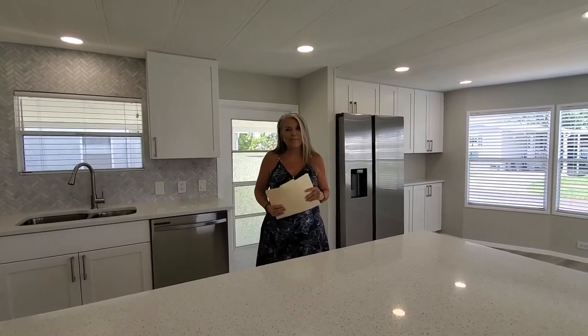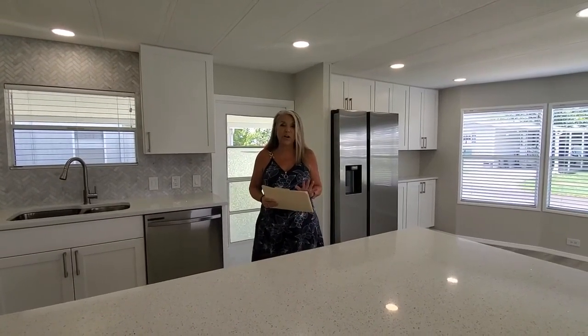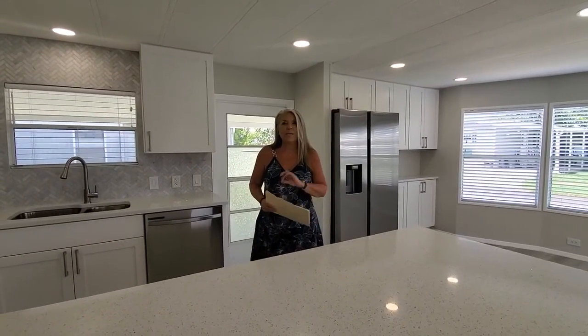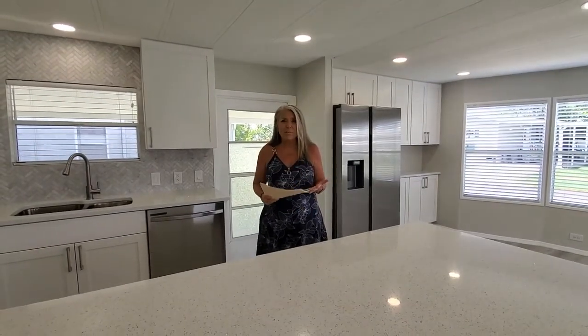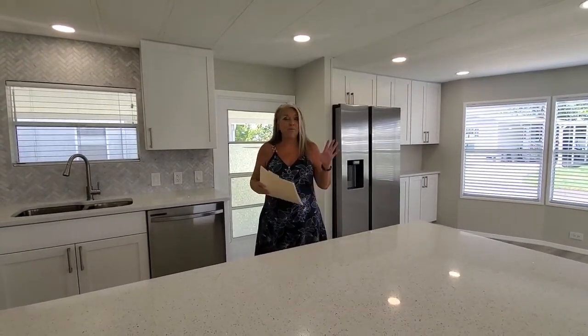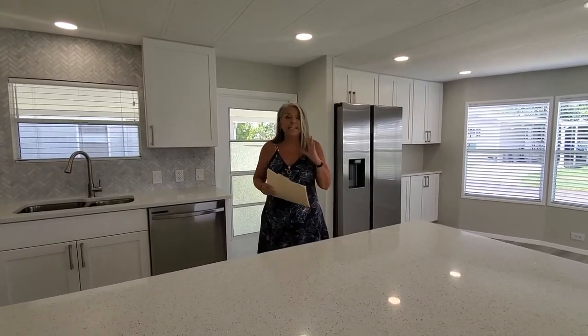Rhonda here with My Florida Dreams, and I'm here to show you this beautifully renovated home here in Colony Cove in Ellenton, Florida. We have six heated pools, five halls, we even have a fishing pier and a marina — right on the Manatee River, so you can get right out to the Gulf off of our marina.